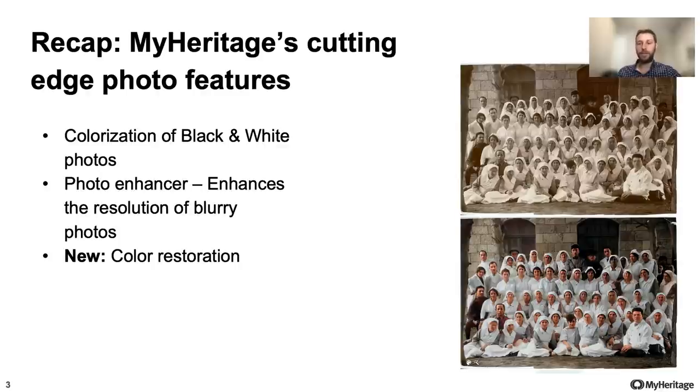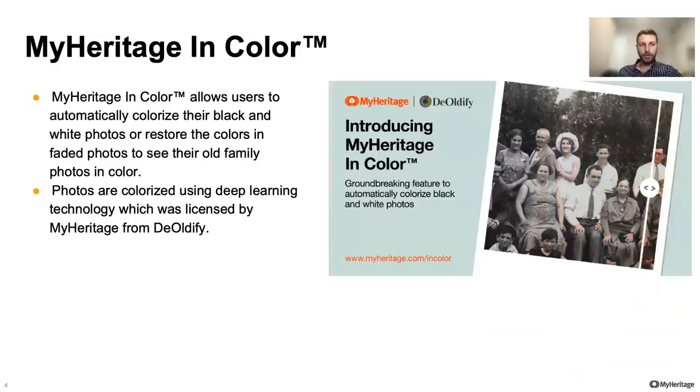It always fills me with great joy to see how users are enjoying these features and become somewhat addicted to them. So let me tell you a bit about them before we move on to talk about Deep Nostalgia.